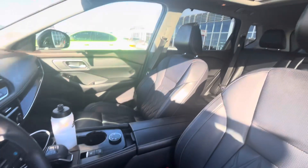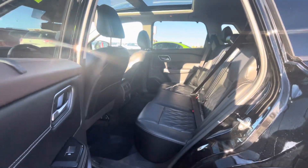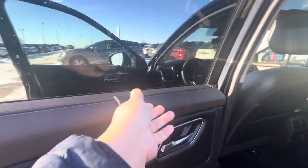Nice leather interior. There you have the rear sun visors.